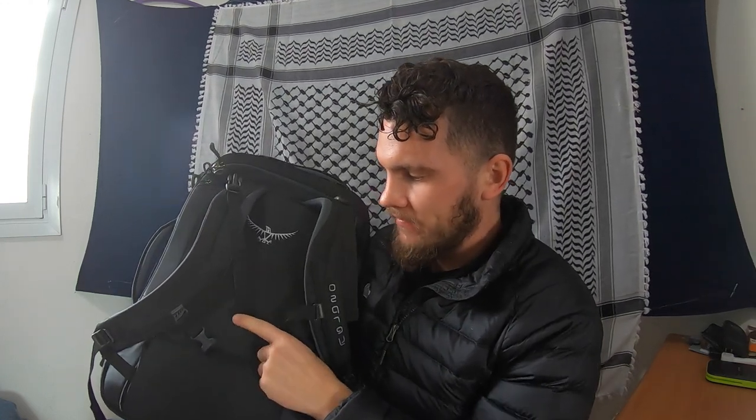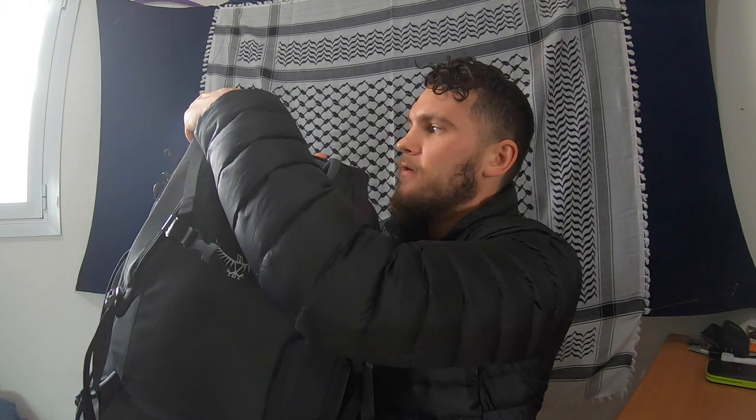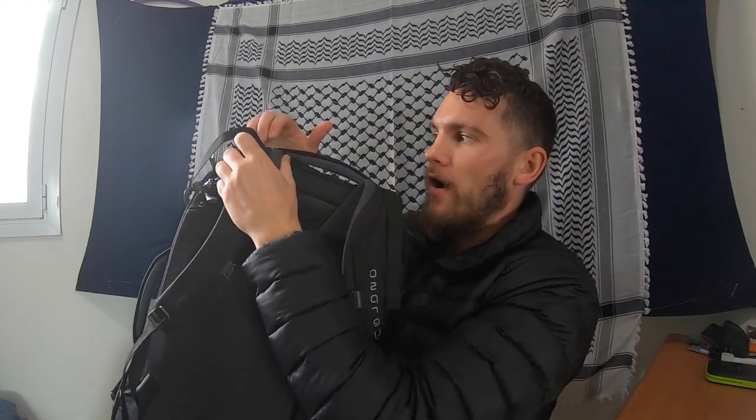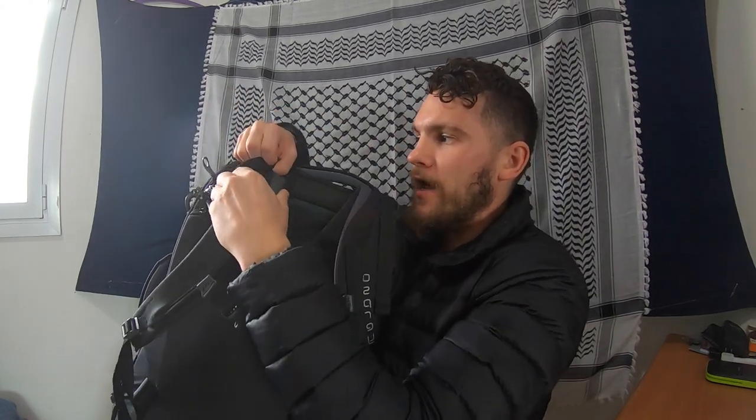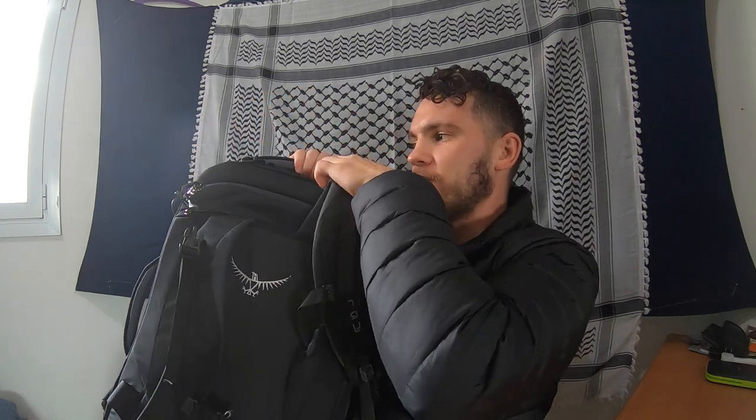To make the backpack even tighter on your back, you can strap these up here and adjust how far it's tightened or loosened. You can have it out or tighten it all the way, and if you don't even want these, you can disconnect them.